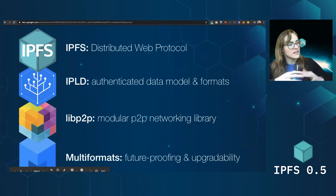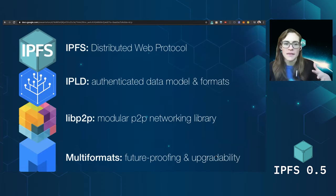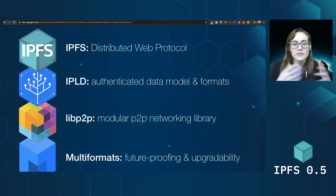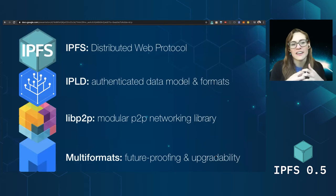IPFS is part of a stack of tools and projects. We build on top of multiformat, libp2p, and IPLD, and we use these tools. We kind of joke that IPFS is just a trench coat wrapping IPLD, libp2p, and UnixFS. But the idea is that we have a peer-to-peer networking layer, we content-address all of our data, and then IPFS is the part that distributes it in a global file system.